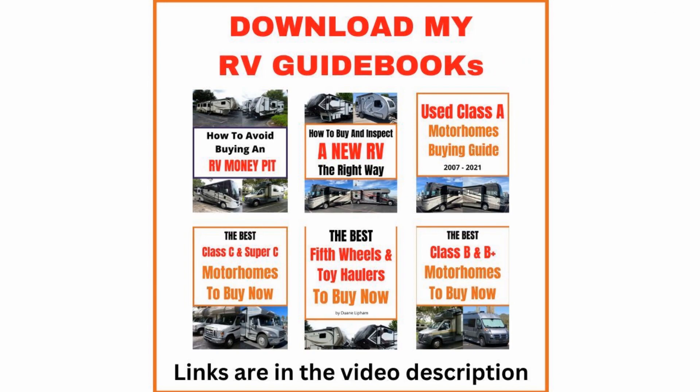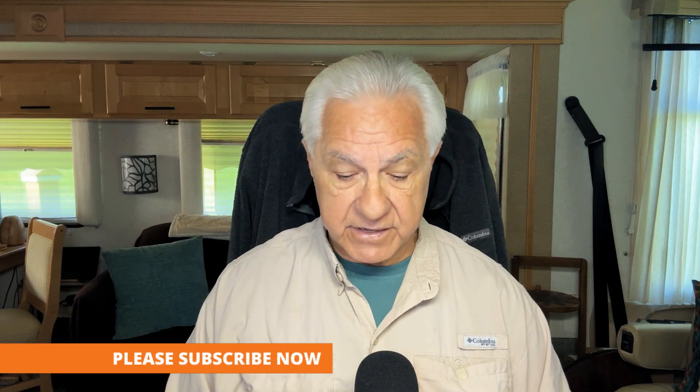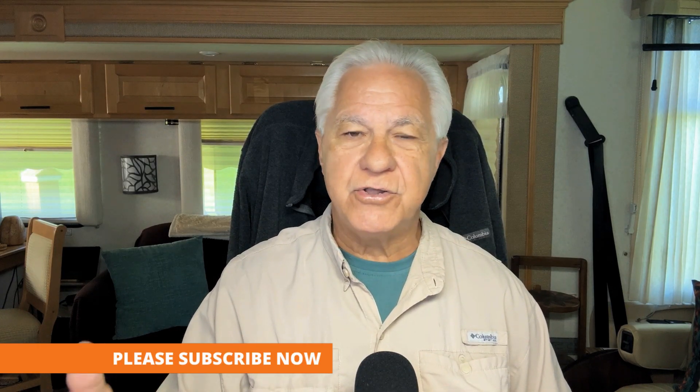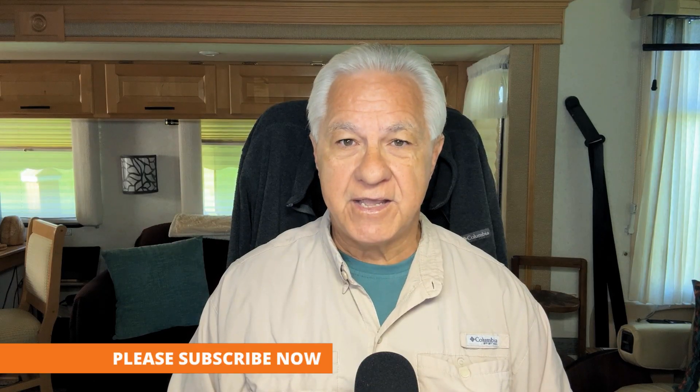You can do a lot of research online to find out who those brands are, or you could get the information right away because I've created guidebooks on buying RVs that can really help here. I've made them on Class A's, Class B's, Class C's, Super C's, fifth wheels, and travel trailers. In the guidebooks, I give you the brands and models that I recommend to focus on first when you're going out RV shopping. Using the guidebooks that way will put the odds on your side right away that you're going to get a good RV.